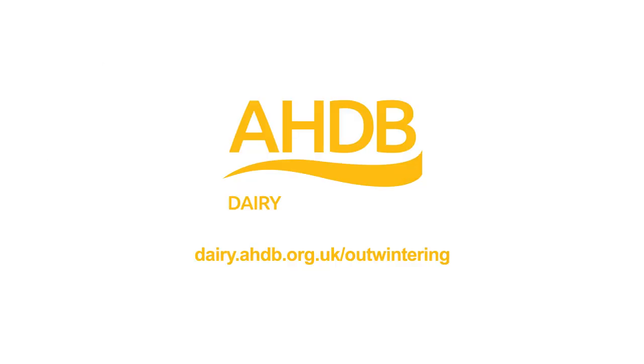For more information on balancing mineral nutrition for outwintered animals, visit the AHDB Dairy website.